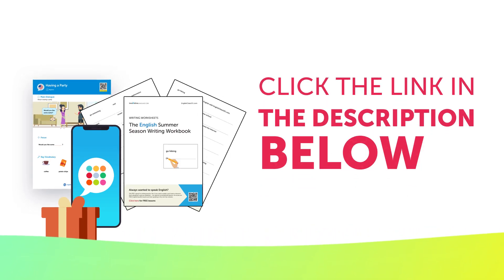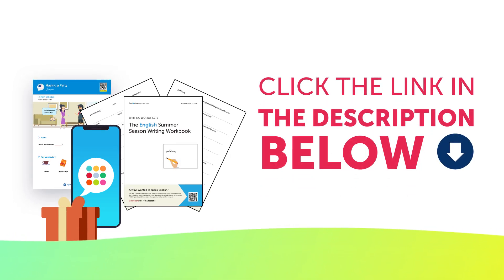To get your gifts and language learning resources, click the link in the description below. Download them right now, before they expire.